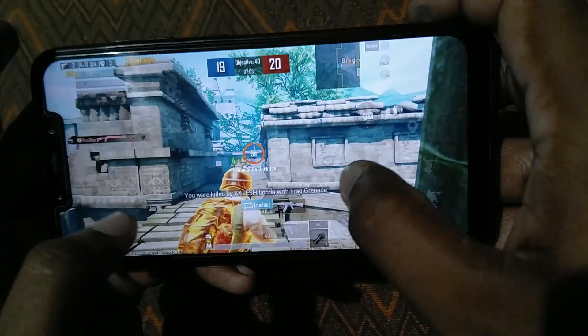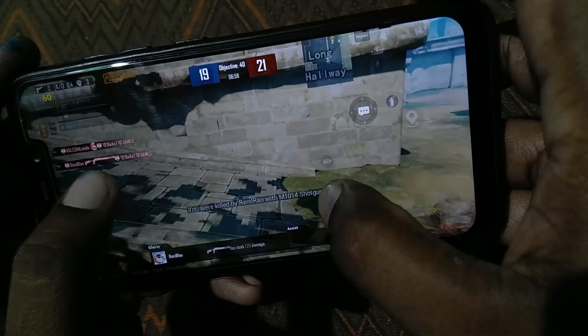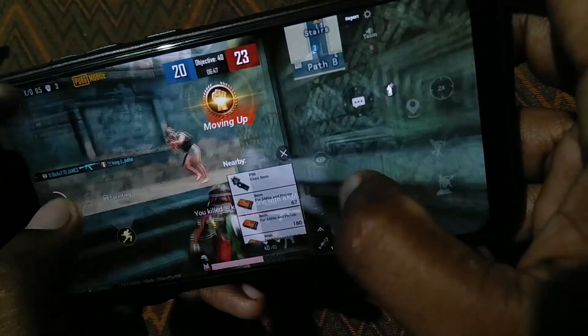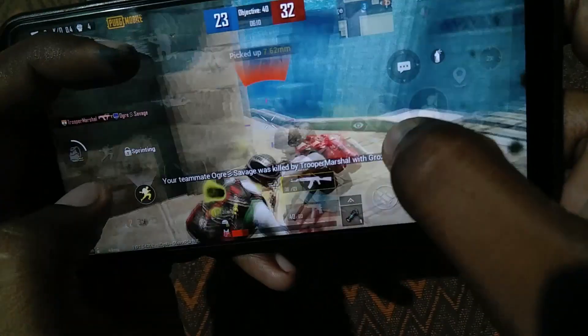As you can see, most of the time the framerate is 60 FPS, even in intense situations. And as you can see, the touch response is also very good — it's very immediate with no touch lags or delays.